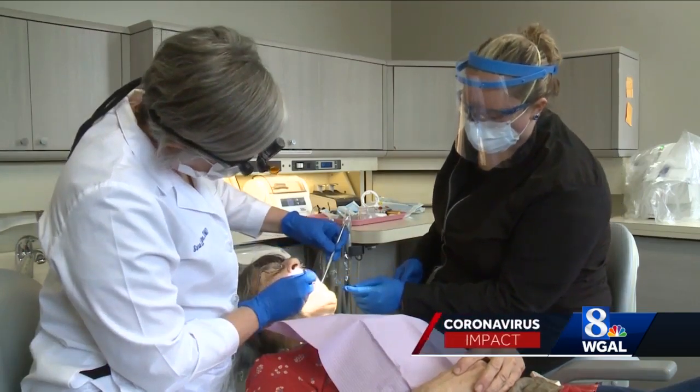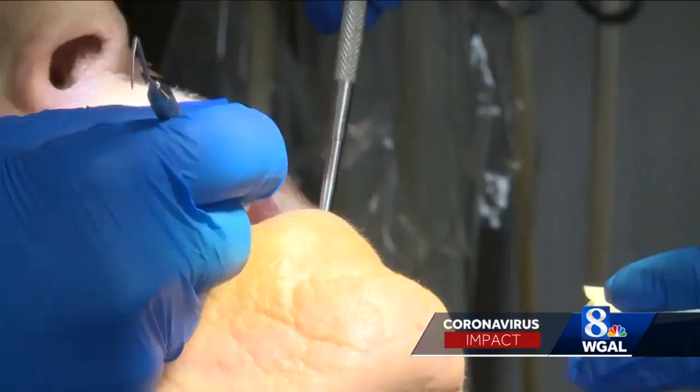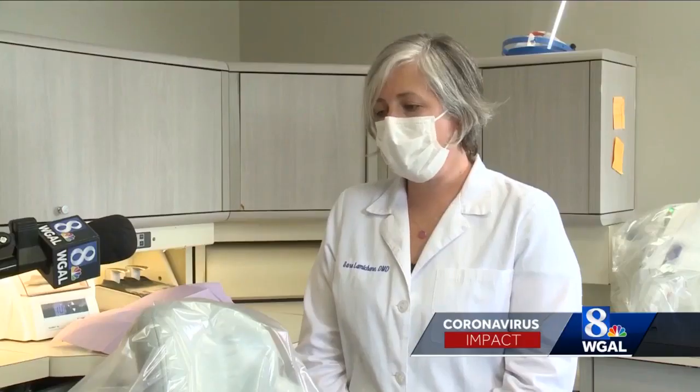It hasn't gotten any better. Dentists have always practiced infection control, but now they're doing more to keep patients safe amid COVID-19. It's just really feeling a responsibility to keep everyone safe.